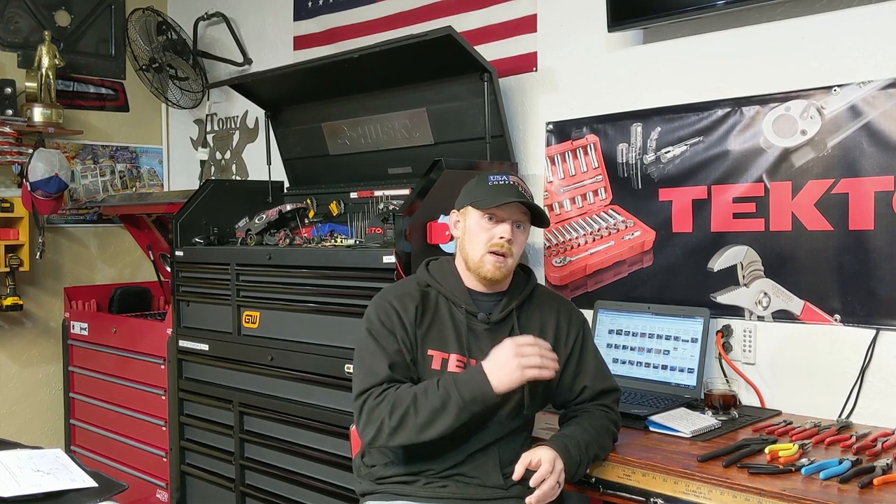Welcome back to Tony the Technician channel. Today we're going to be comparing my Knipex pliers to my Fujia pliers. In previous videos I've done a video on my most commonly used pliers where you see a lot of Knipex and a lot of Fujia, and I've done other pliers videos specifically on Knipex and Fujia. I love both of them — there are pros and cons to each, but I do rank a lot of the Fujia stuff up there with Knipex.